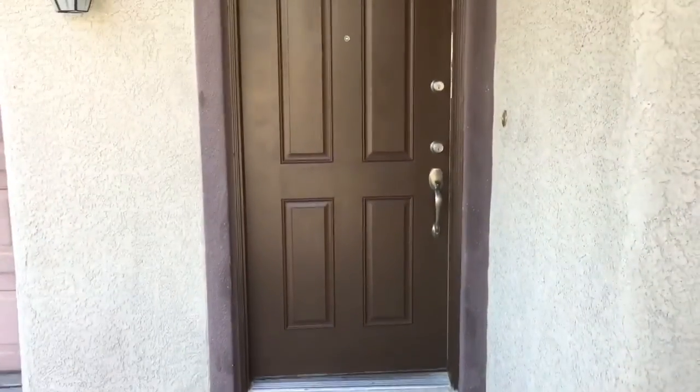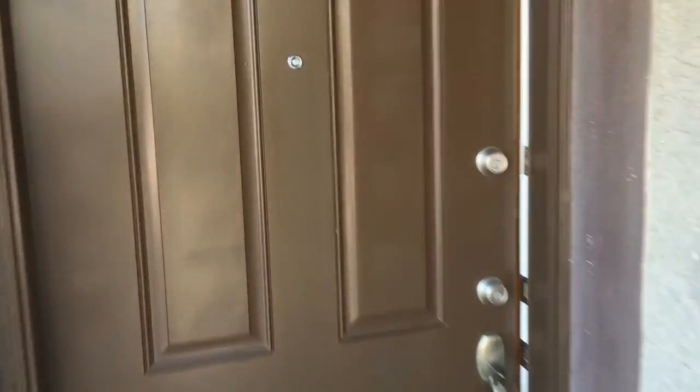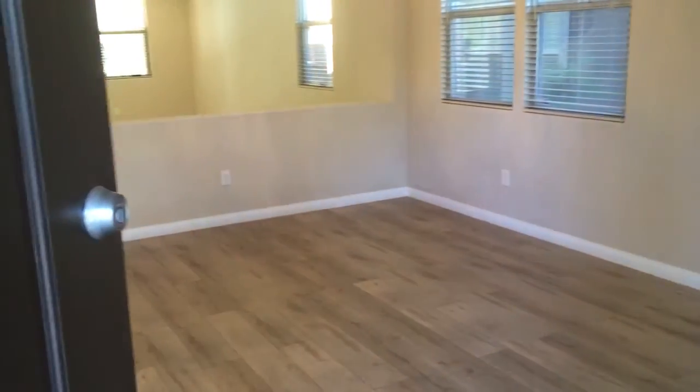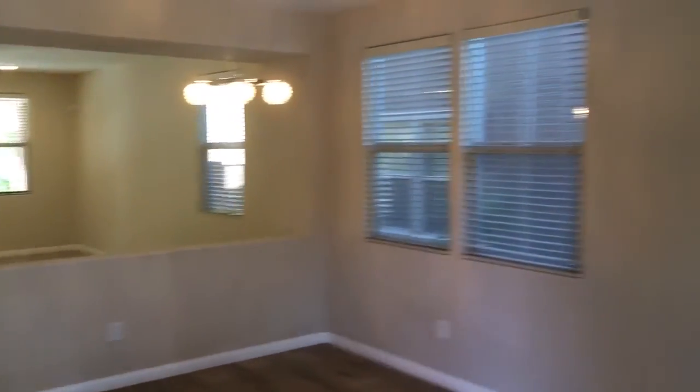Today we're going to do a walkthrough of our newest listing in Summerlin. It's in the Ladera community, just down the street from the community park and pool. It's been fully remodeled — 2,365 square feet, four bedrooms, two and a half bath with a two car garage.